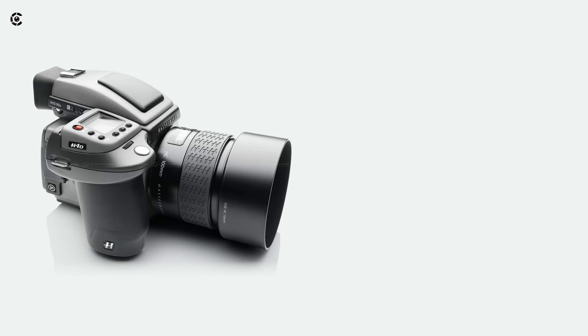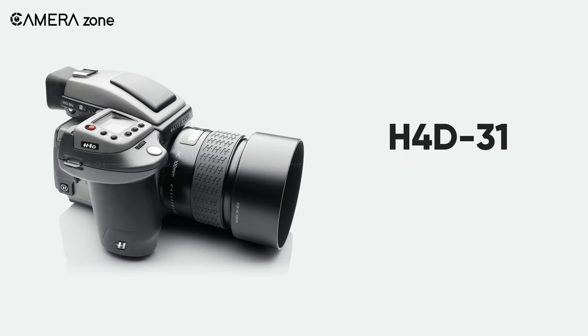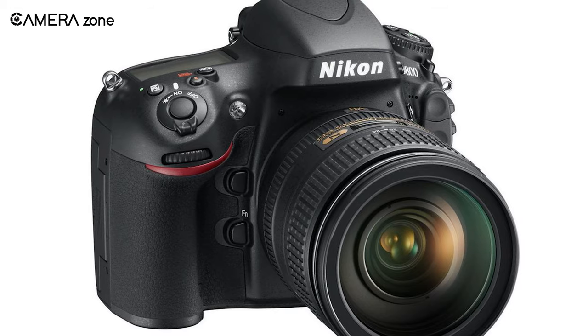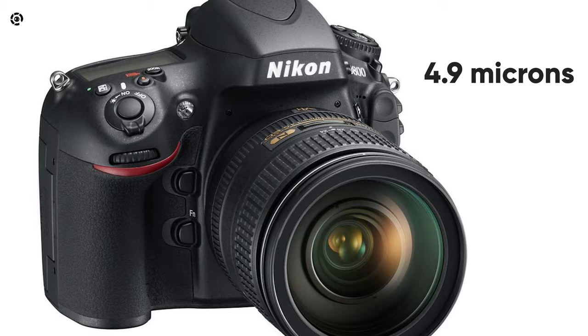Larger sensors result in a bigger pixel size, usually measured in microns. For example, the pixel size for Hasselblad's H4D-31, a medium format camera, is 6.7 microns, while the pixel size for the full frame Nikon D800 is 4.9 microns.